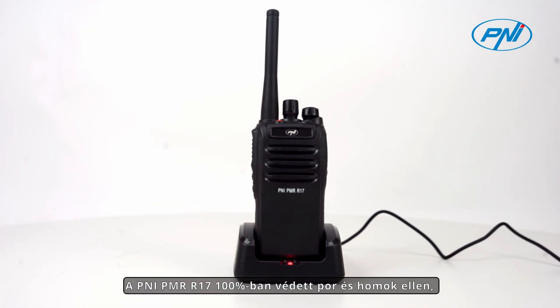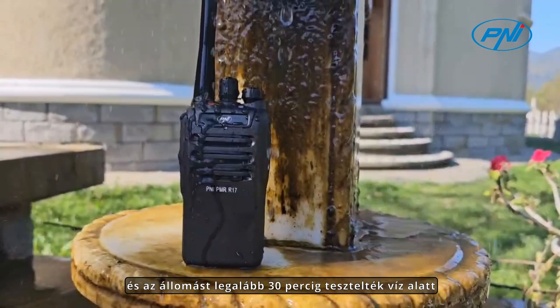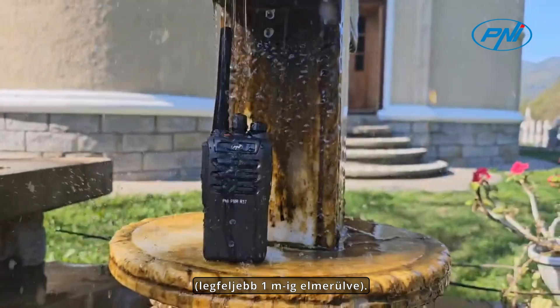The PNI PMR R17 is 100% protected against dust and sand, and the station has been tested to operate for at least 30 minutes while underwater, submerged to a maximum of 1 meter.